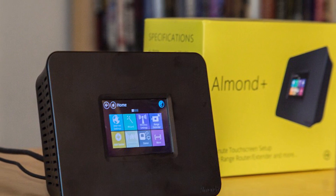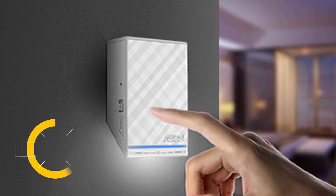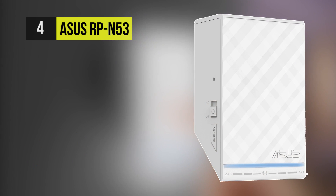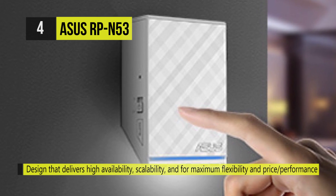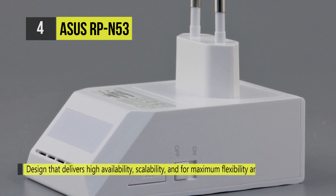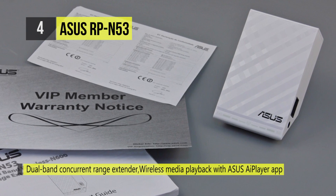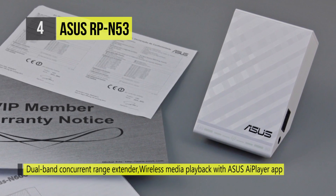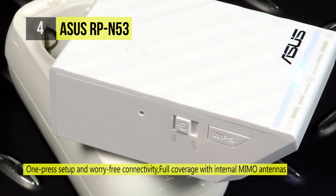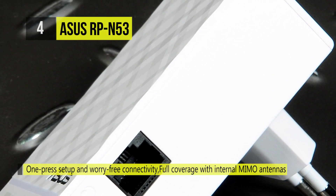The fourth product on this list is the Asus RP-N53. The RP-N53 ensures full coverage and no more signal dead zones with internal MIMO antennas. Its strong repeater functionality expands wireless home networking to every corner, even the hardest-to-reach spots. Get high-speed internet coverage for notebooks, tablets, smartphones, game consoles, and smart TVs with superior reception.